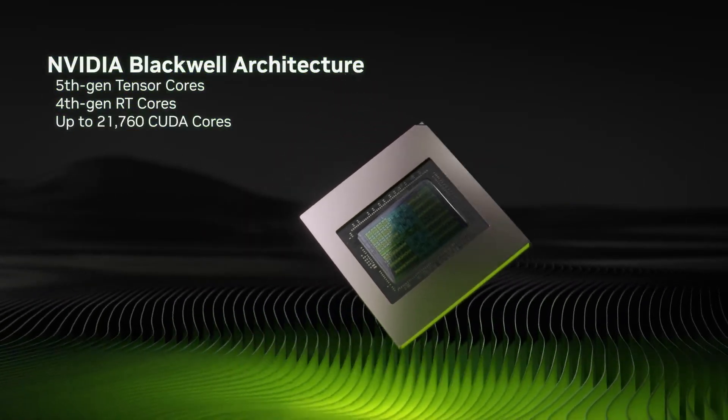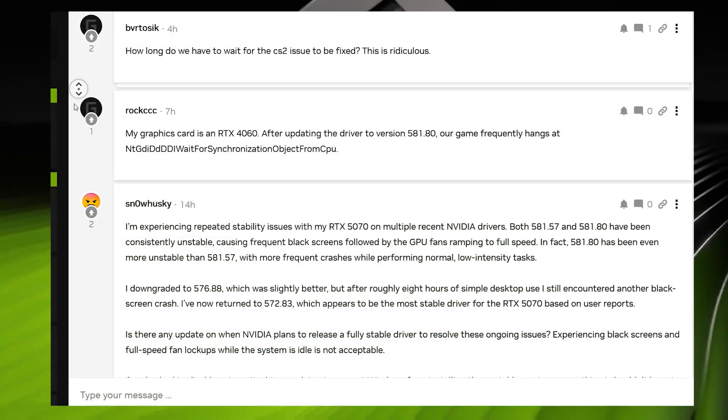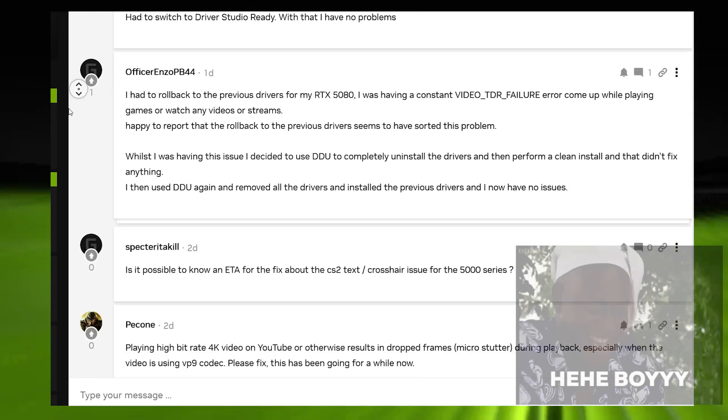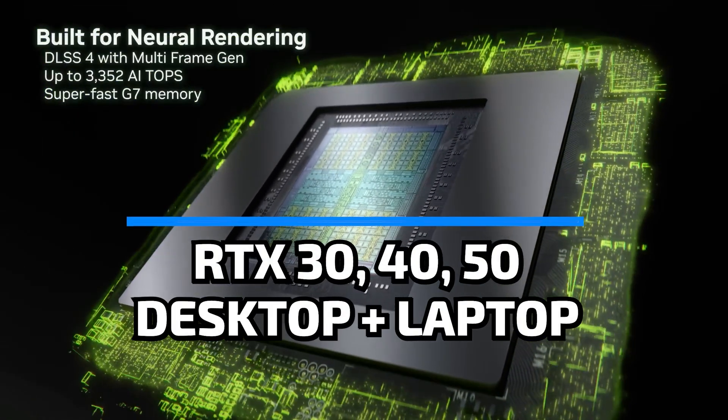NVIDIA's latest drivers are breaking GPUs across the board, and if you're still using them, you're gambling with crashes every single time you game. So today, I will tell you the most stable drivers for the desktop and laptop versions of NVIDIA's 30, 40, and 50 series cards.